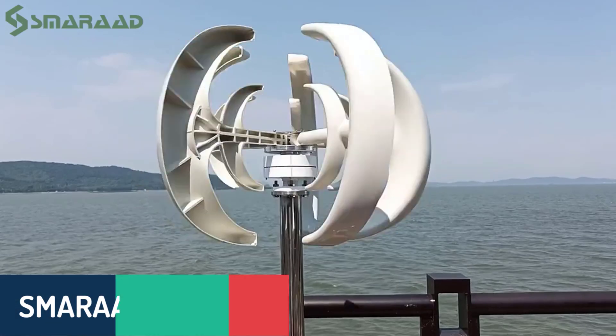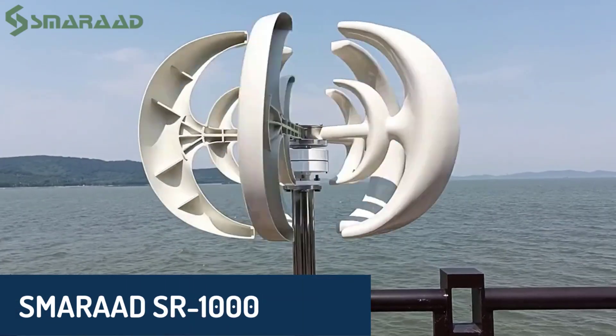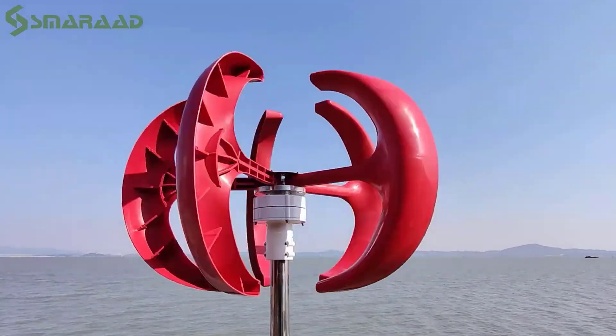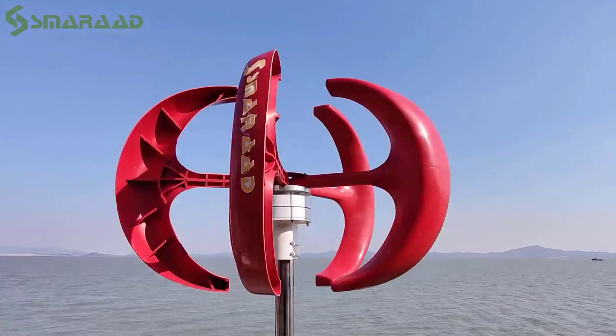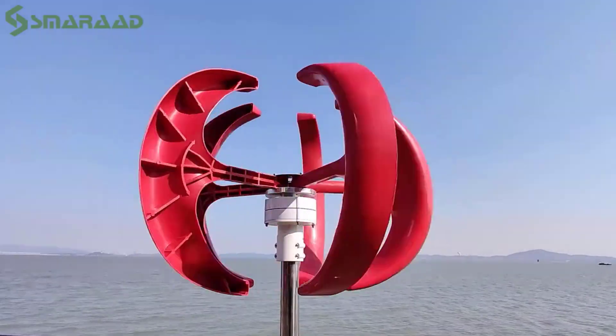Number three: the Smarad SR1000 Vertical Axis Wind Turbine is a versatile and customizable option, designed for both efficiency and durability. It features five durable nylon blades, which enhance energy output while maintaining a sleek and modern look. The aluminum alloy shell adds to its longevity, making it a reliable choice for long-term use.